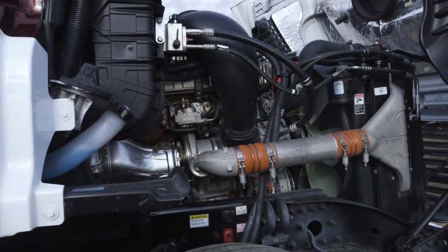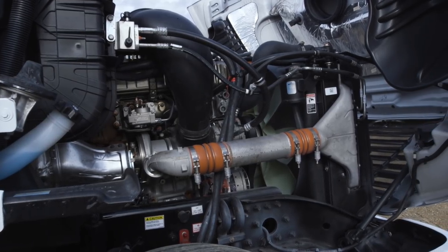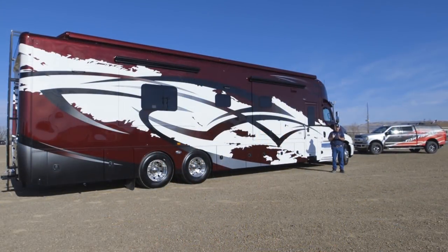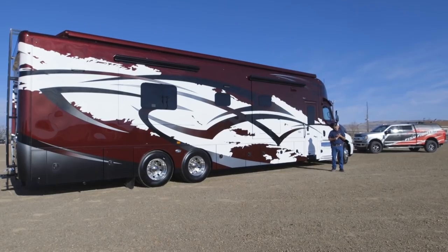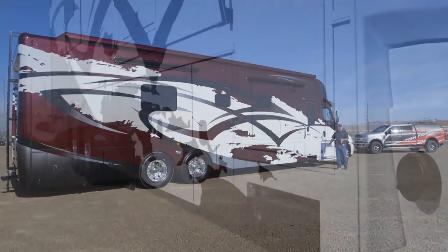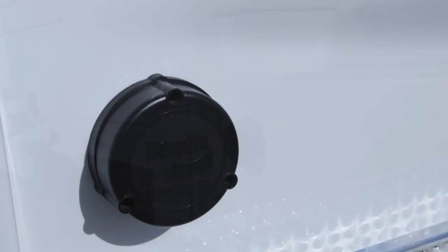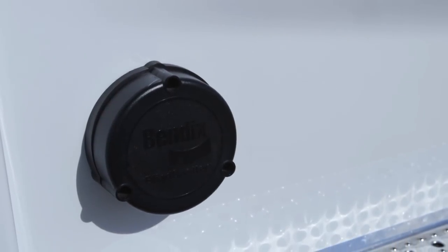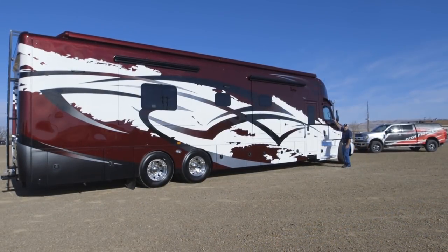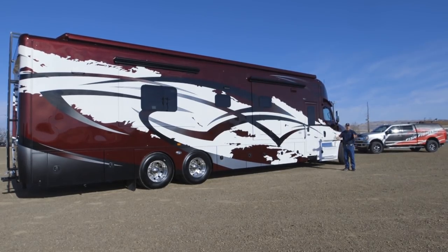The neat thing about this transmission is you now have 12 gears rather than the six normally found in an automatic, so the computer is always going to be keeping you in the sweet spot for the best fuel economy and best performance. It also has the Bendix blind spot system — you can see this black pod right here. It's a sensor so that if somebody's in your blind spot, lights on the A pillar will illuminate and an alarm will sound.